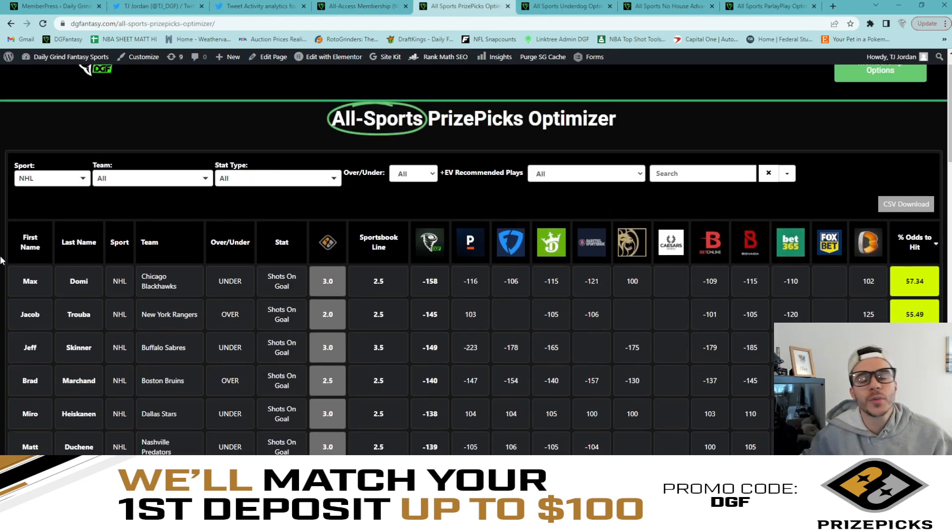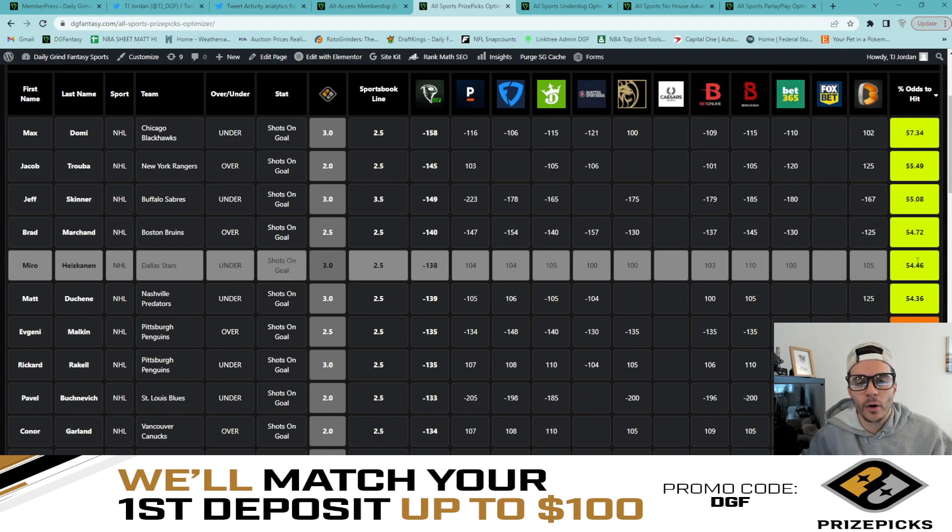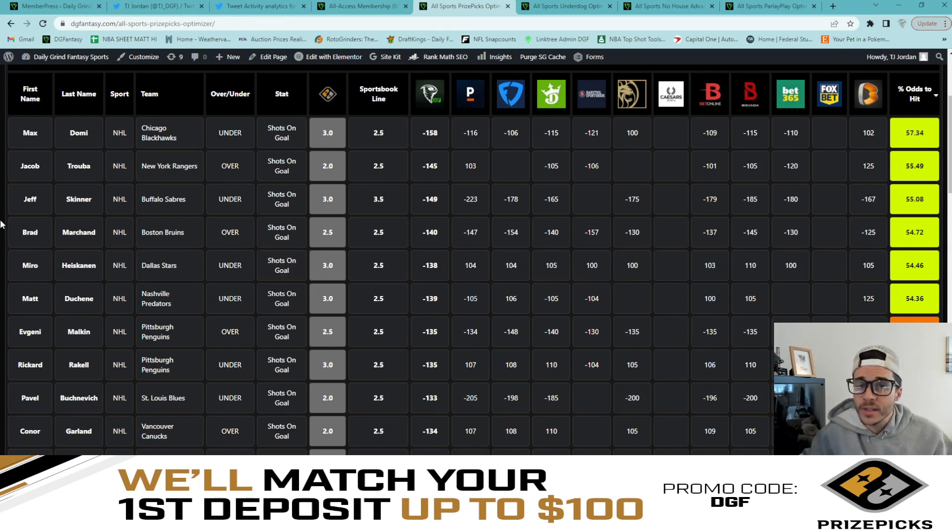So here we have it — the all-sports PrizePicks optimizer. What I did here is I went to sports at the top left, simply clicked on NHL, and we have six beauties that are ready to be entered into a six-man flex. Let's go ahead and talk about them.